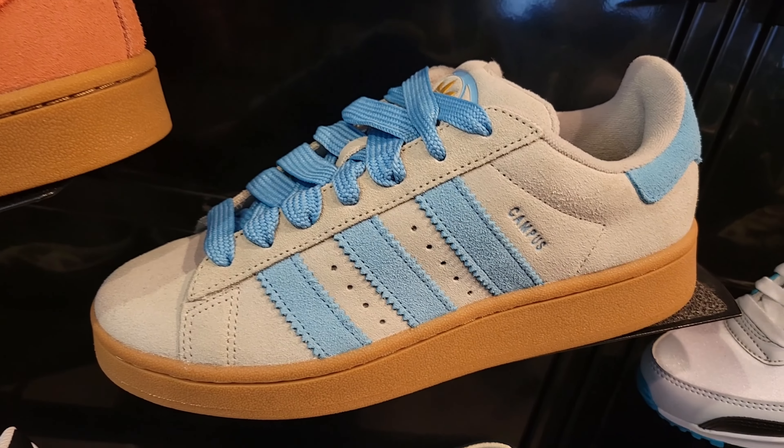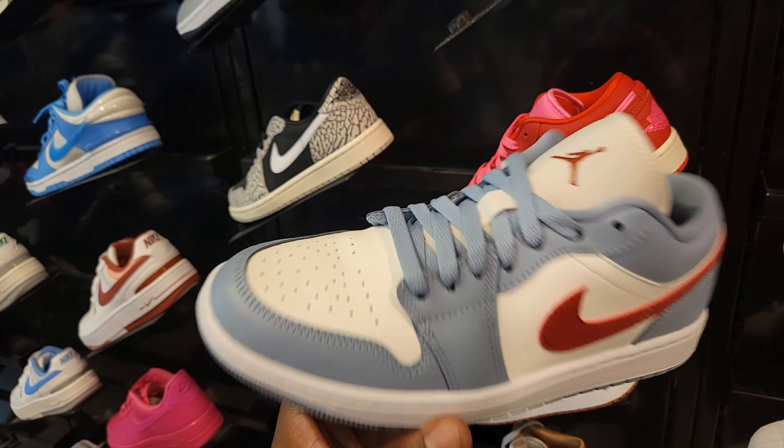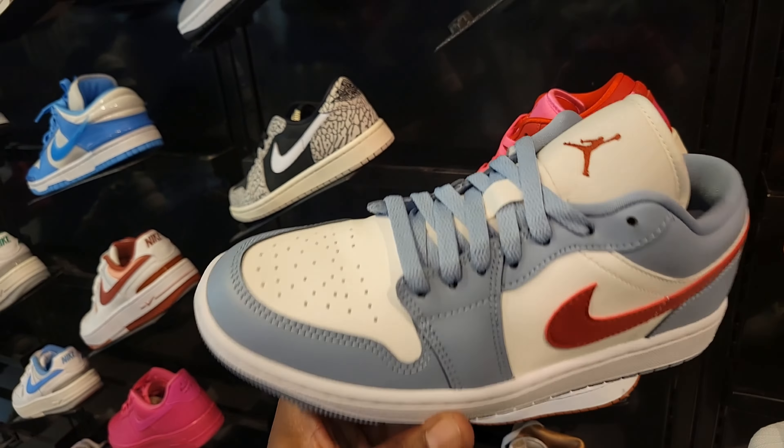Not a bad color combination on this campus — definitely seen this colorway around. Not a bad color combination on either one of these Jordan 1 lows right here. A really solid colorway on this 8U1 — can't go wrong with this shoe for real. Something new from Adidas — not really familiar with this myself, retail for $120, got them in a couple colorways too.